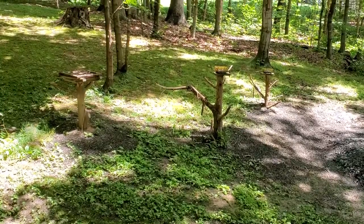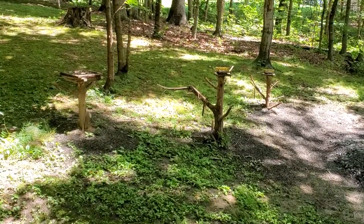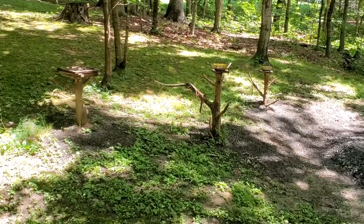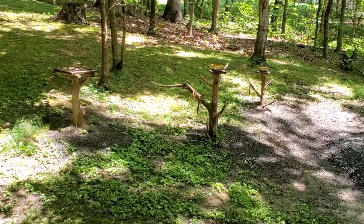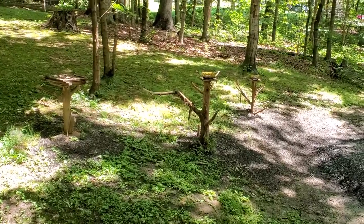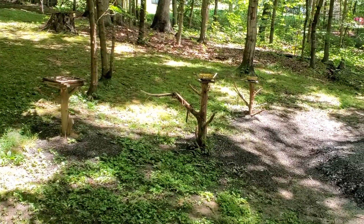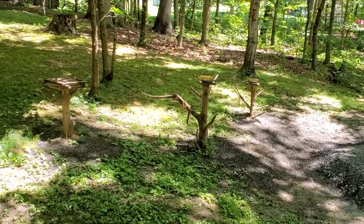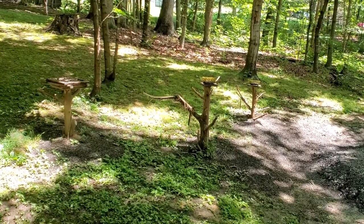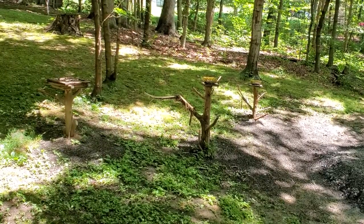We had some cedar trees that had died out, and if you know cedar, it doesn't rot very quickly. So we thought for a while and wondered what we could do with them. We came up with the idea of making bird feeder platforms and using the old trunks as the poles to put the bird feeders on.